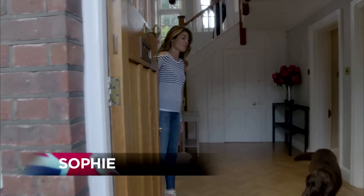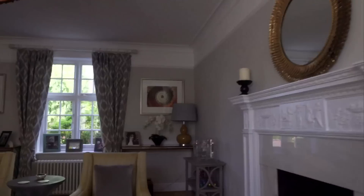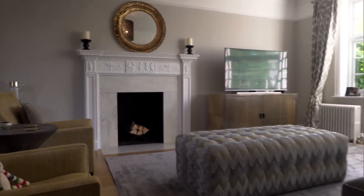Hi, welcome to my home. Come in. We go into the sitting room first — a good mixture of modern and traditional, but keeping everything really light and bright and airy.